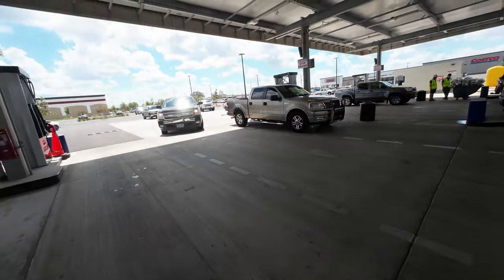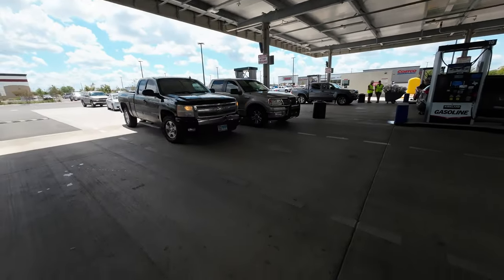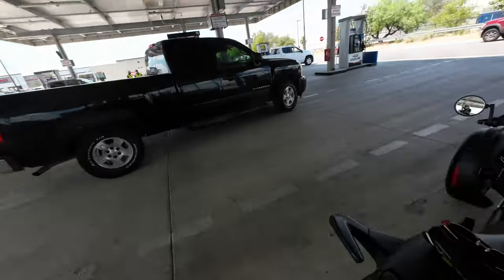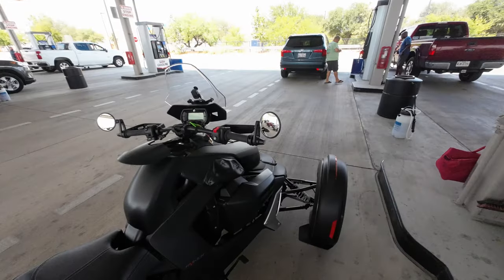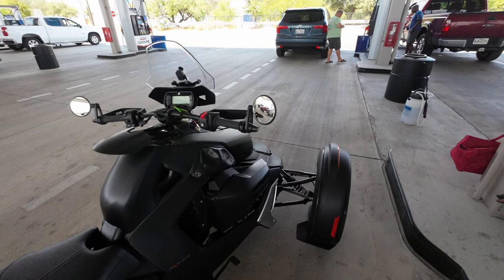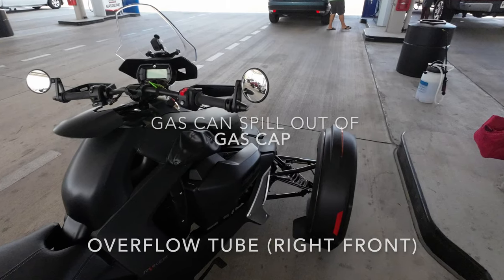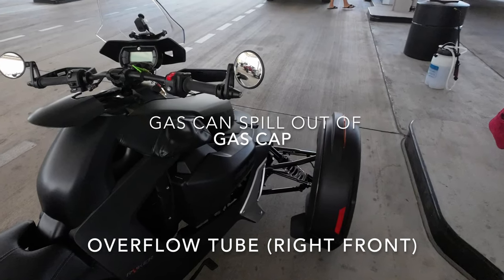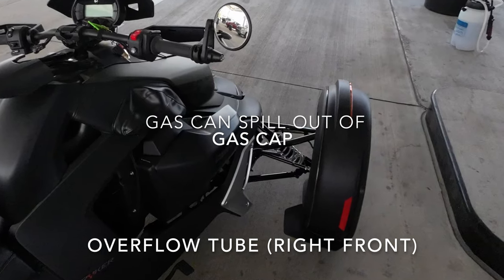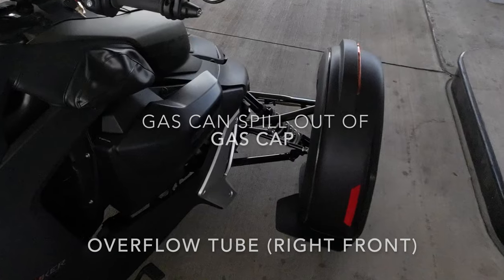Pumping gas into my car I've done for years, never had any trouble. But with the Riker, you've got to do things a little bit differently. The first time, I pressed the gas handle all the way like I usually do when I gas up a car, and gas spilled out of the gas cap and came out through an overflow tube next to my right front wheel.